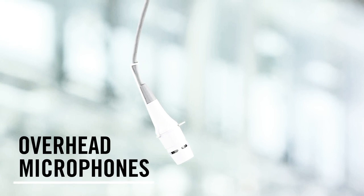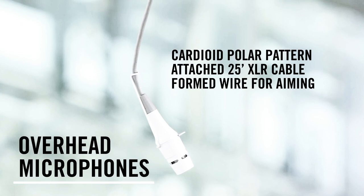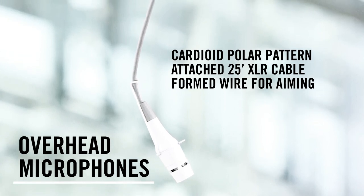Overhead microphones with a cardioid polar pattern and an attached 25-foot XLR cable come with a formed wire for aiming, which allows optimal placement above choirs and other ensembles.